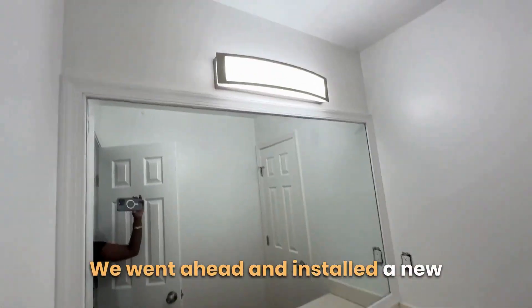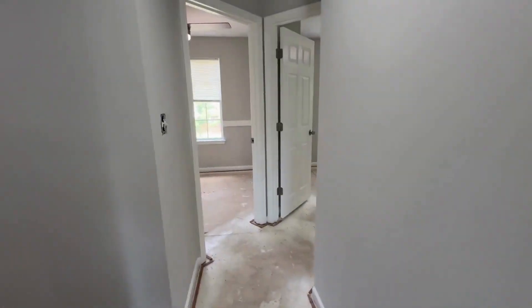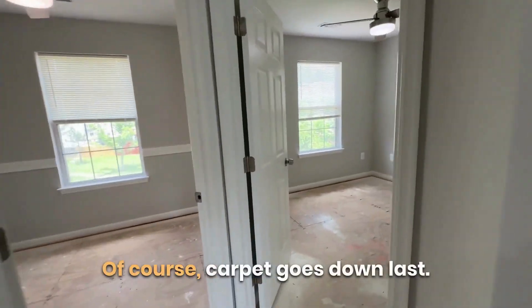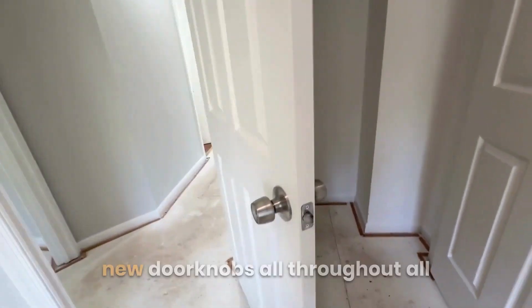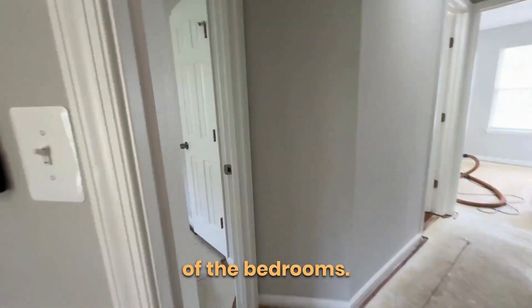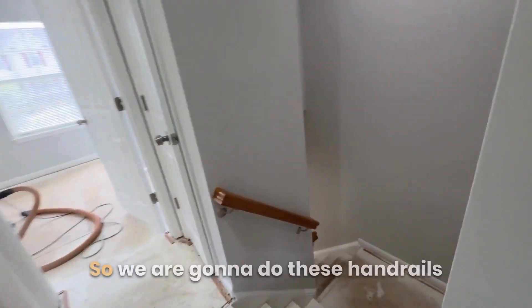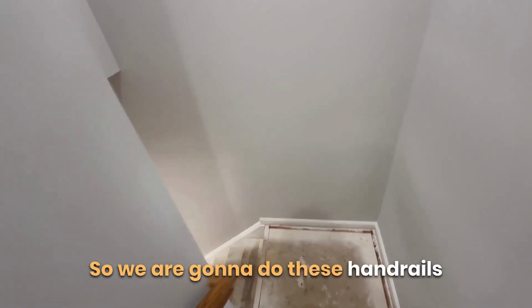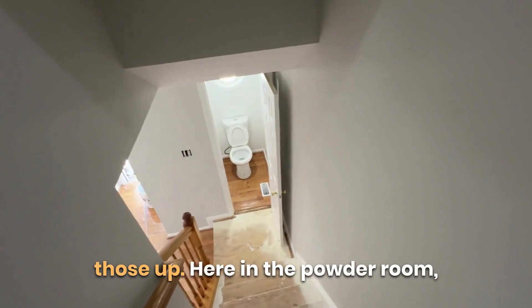This is the bathroom — we went ahead and installed new lighting and have everything painted in here. The carpet hasn't been laid yet; carpet always goes down last. All the bedrooms are done with new ceiling fans, new doorknobs throughout. We're also going to redo the handrails and have already tightened those up.